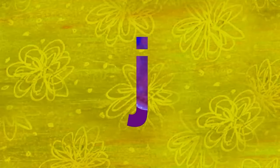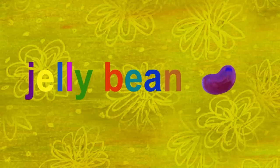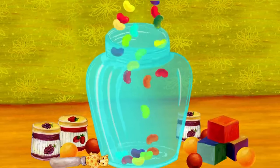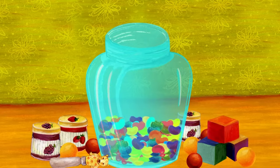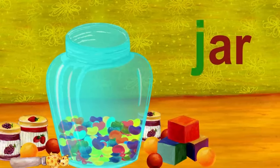The next letter is J. J. J is for jelly bean. Jelly beans are falling into the jar. Jar also starts with J.